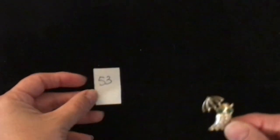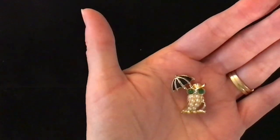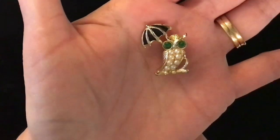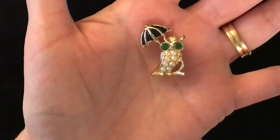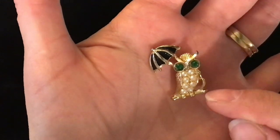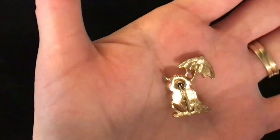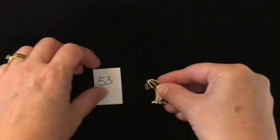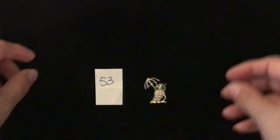This cute little owl pin is item number 53 and it is three dollars. It has some pearls in the body and emerald green gems for the eyes, a black umbrella, and it also looks like he's holding a cane. It has a tiny little pin back — again item number 53, three dollars.